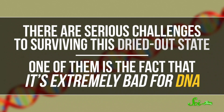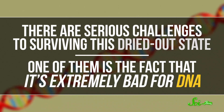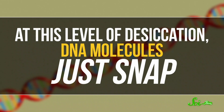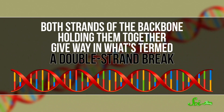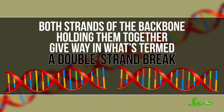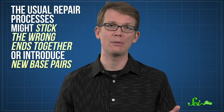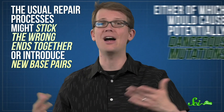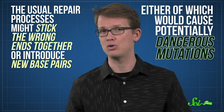There are serious challenges to surviving this dried-out state. One of them is the fact that it's extremely bad for DNA. At this level of desiccation, DNA molecules just snap — both strands of the backbone holding them together give way in what's termed a double-strand break. DNA doesn't work if there's a break in the middle of a sequence the cell needs to use. Even worse, most organisms aren't very efficient at repairing double-strand breaks. The usual repair processes might stick the wrong ends together or introduce new base pairs, either of which would cause potentially dangerous mutations.